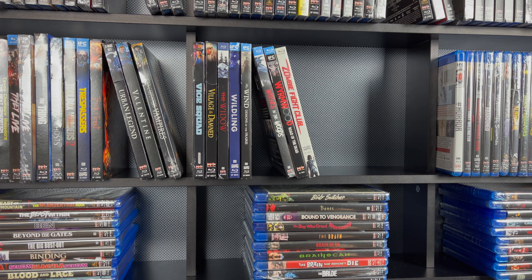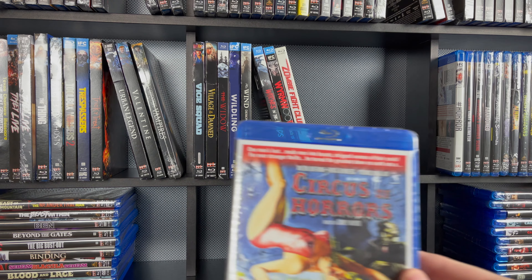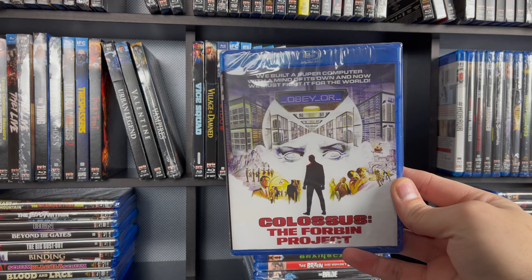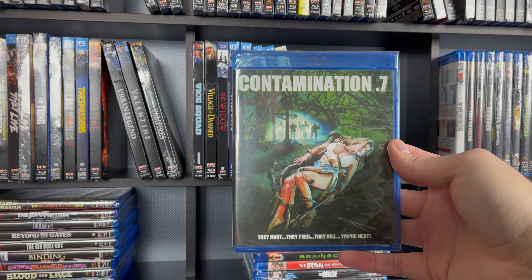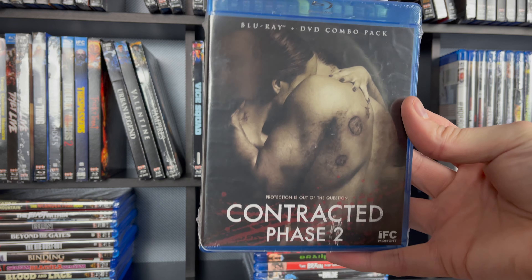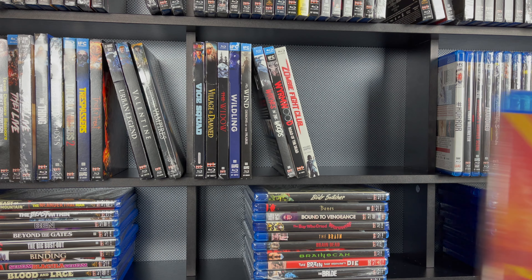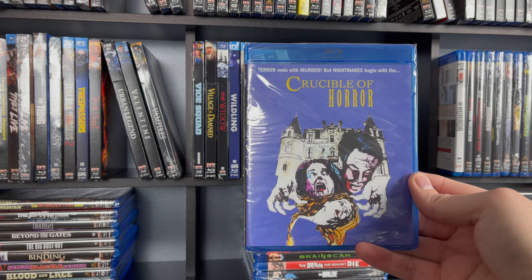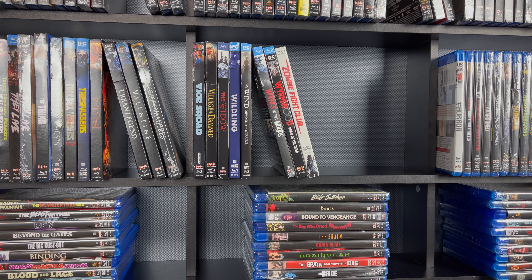Alright, we are moving on to the next row. First up we have The Chosen. Then Circus of Horrors. Next up is Colossus the Forbin Project — this is one that actually took me a while to track down. That's why it's still sealed; this was one of my last five to get. This is Contamination 0.7. And Contracted Phase 2 — I loved the first one, I have heard not great things about this one, that's why I haven't popped this one in yet. But that first Contracted movie was great; it was a rather disturbing watch. Then Crawl Space — that's been a big one on some of the groups lately.